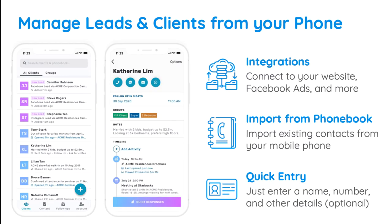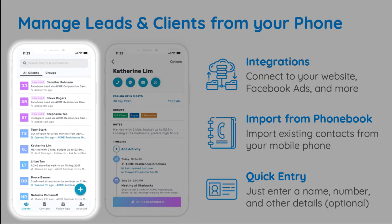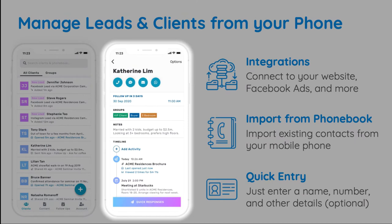As soon as you open the Privier app, you'll see a list of your leads and clients with the most recently added ones at the top. You can tap on any contact to view more details about them, such as their next follow-up date, groups they've been added to, private notes, and a full timeline of your interactions.